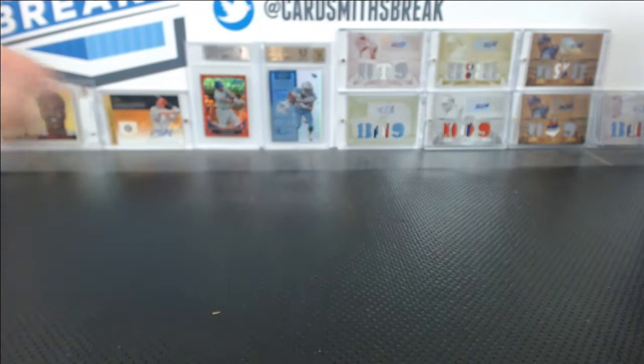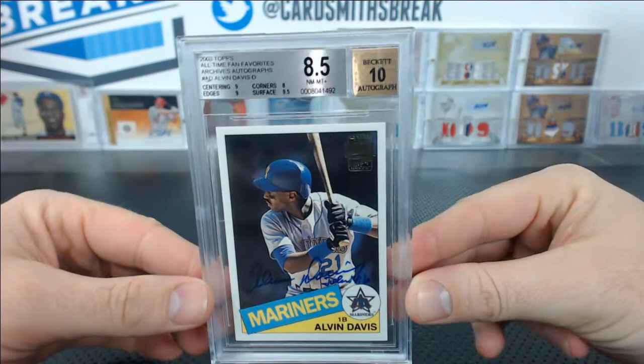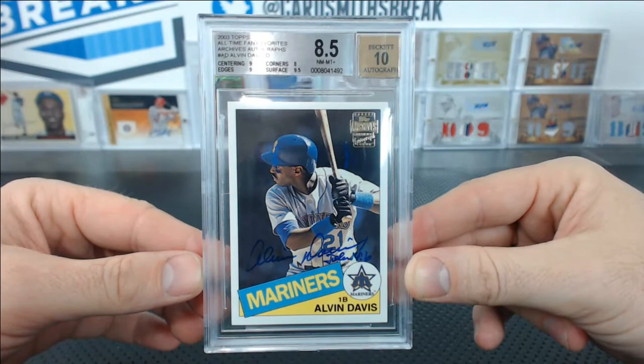Michael T. submitted this interesting Topps 2003 Fan Favorites Alvin Davis autograph. 9 centering edges, 8 corners, 9.5 surface. He sends me the most interesting cards. 8.5 with a 10 auto. I don't even know that card existed.